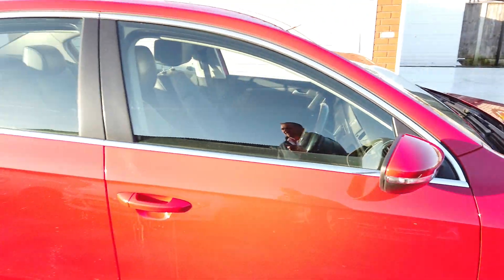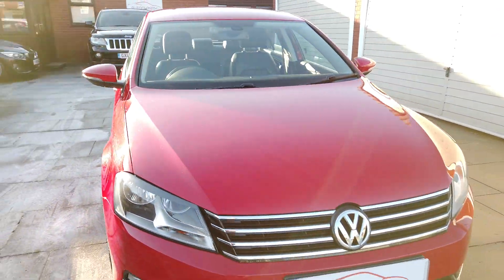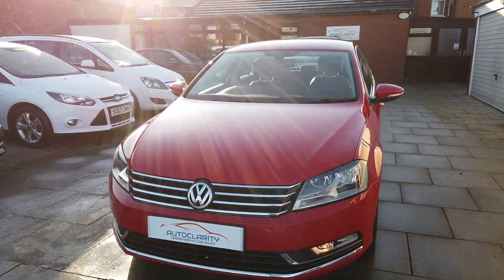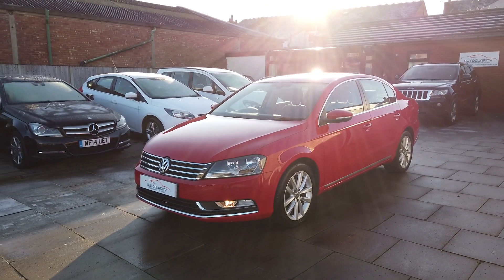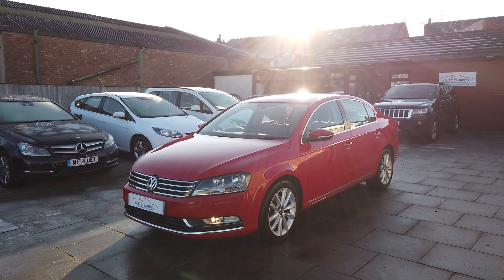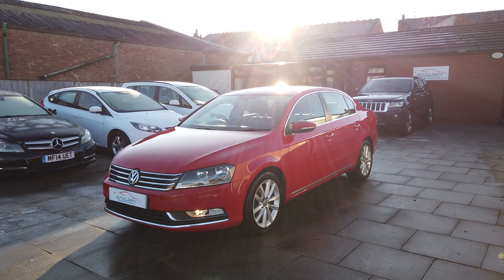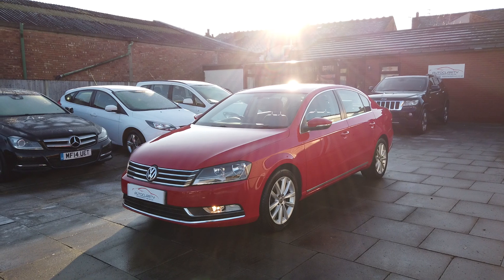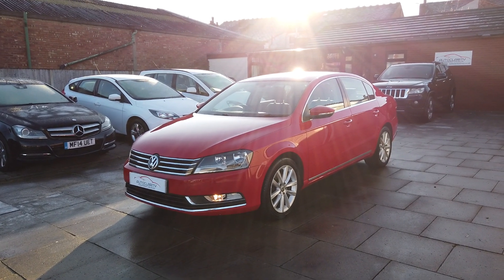Every single one of these Passats we've ever had sells quite quickly. If you're interested, please do give us a call here at Auto Clarity. We do click and collect and we also do delivery nationwide. Give us a call - cheers.